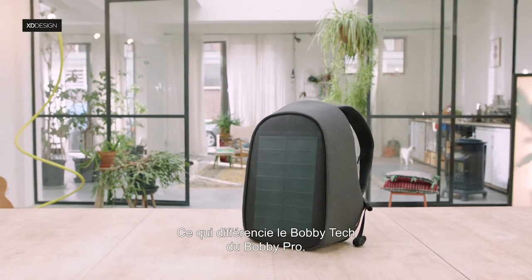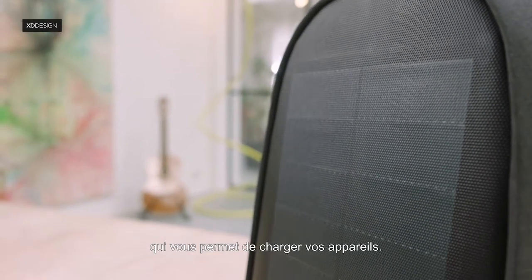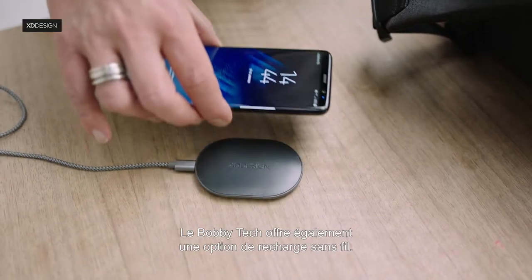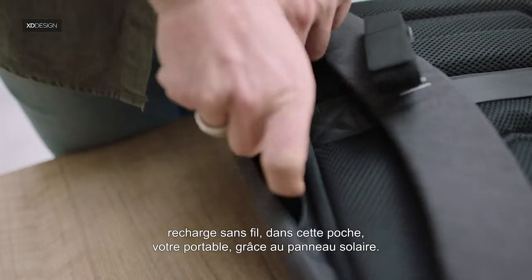What makes the Bobbi Tech different from the Bobbi Pro is that the front is geared with an integrated solar panel to charge your devices on the go. The Bobbi Tech also has a wireless charging option. This pad, which you can also use in your house, charges your phone from the solar panel wirelessly inside this pocket.